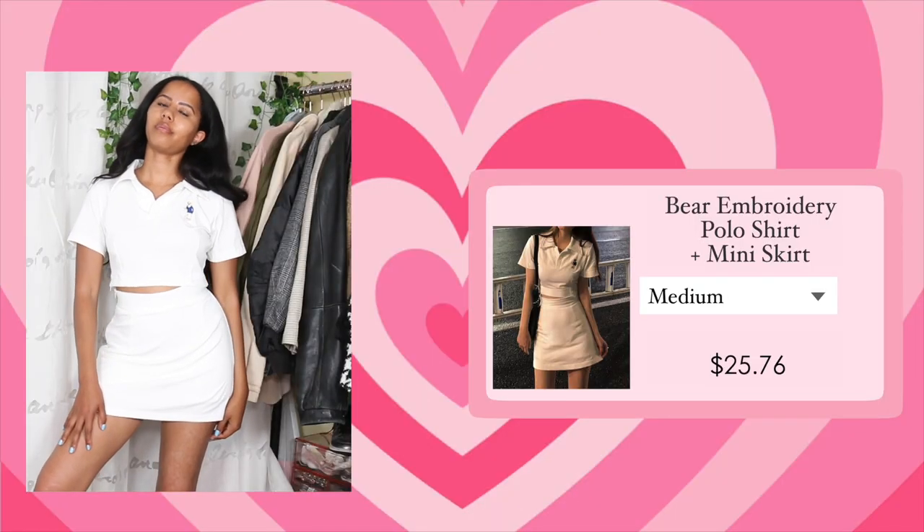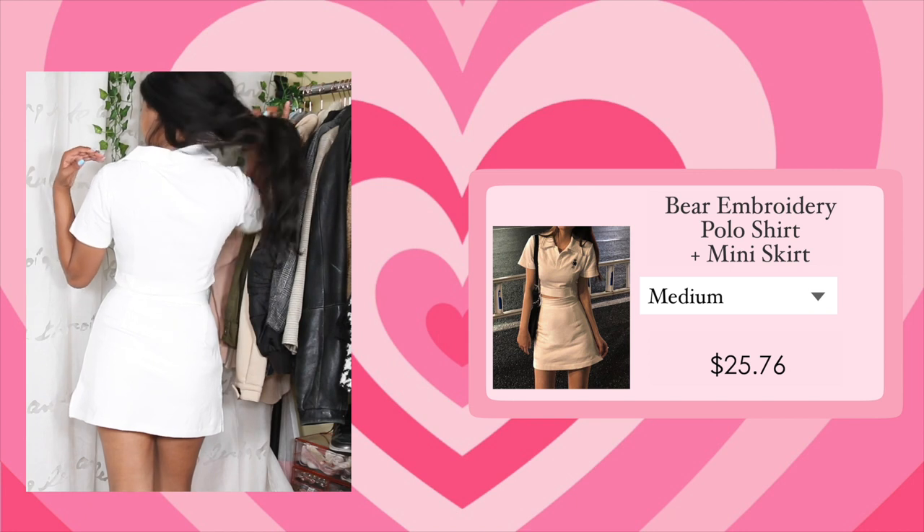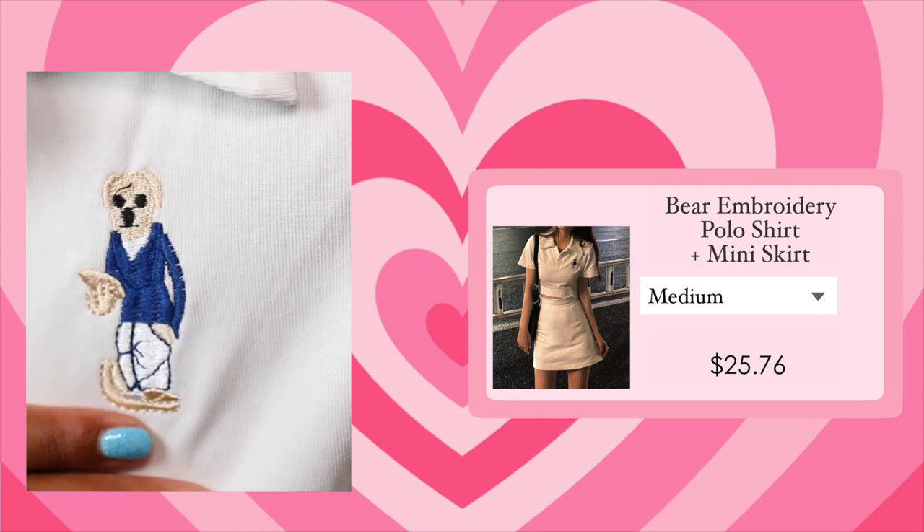Now onto matching sets. I got two separate matching sets. The first is this white polo set — it reminded me of Ralph Lauren. I got this in a size medium because the sizing chart said medium would fit better for the skirt on me. The skirt fits fine, has shorts built in, and is a little see-through but that doesn't matter because of the shorts. The skirt is pretty good quality and I've been wearing it on its own. I like the top a lot too — it has an embroidered bear on the side that looks cute from far away but needs a little work up close. Overall I really like this matching set, though I mostly love the skirt.